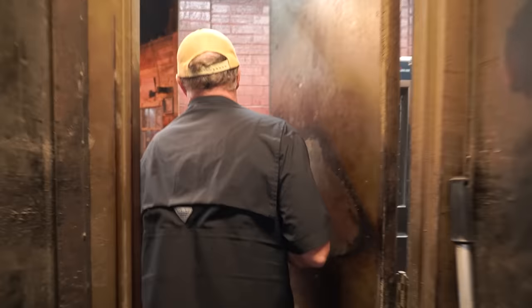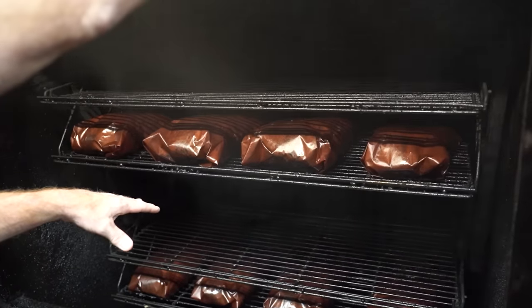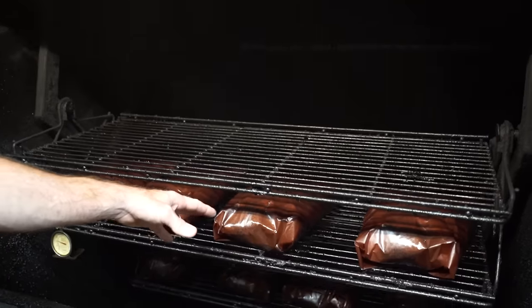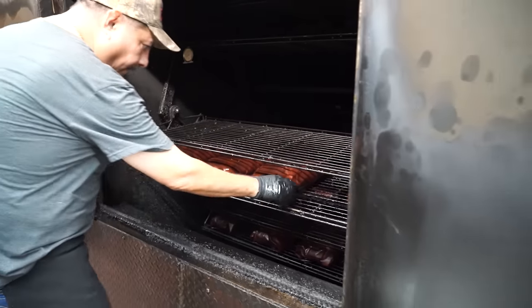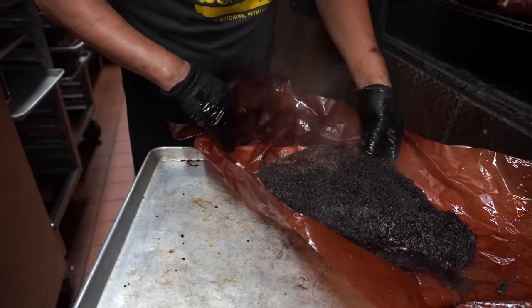He walked me out back and we finally got to see it — the brisket. These briskets here were put on about two o'clock yesterday. About one o'clock last night we took them out and wrapped them in the peach paper, then we finish out our cook on these. So these will be coming off probably in about the next 20 minutes, and then we want a good five-hour rest.